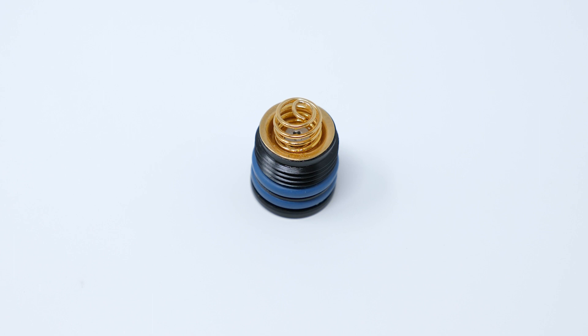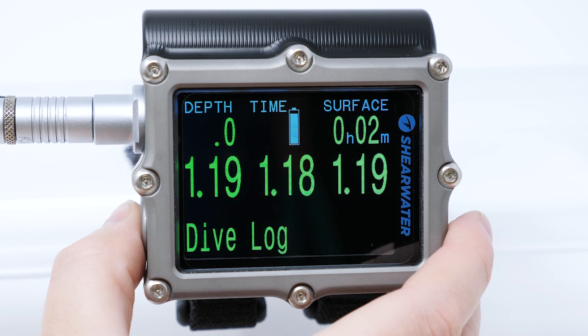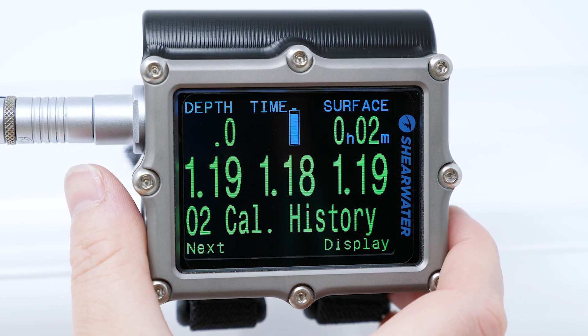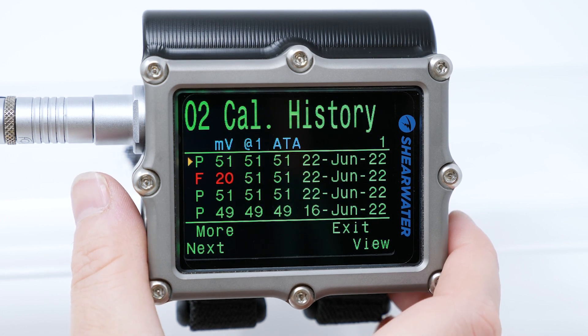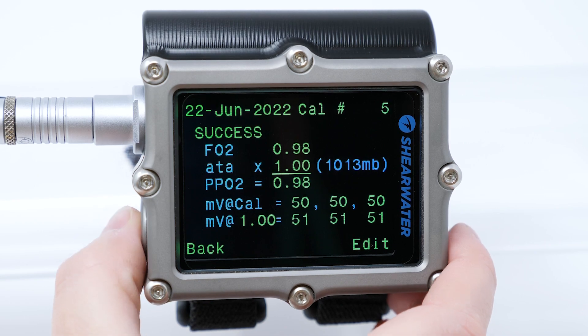The battery cap is also updated to the same proven dual o-ring design on the Pardix line. There are new firmware features like adjustable button sensitivity settings to tune the Petro 3 to your specific tastes, and a PPO2 calibration history viewer to help divers track the health and stability of their oxygen cells.